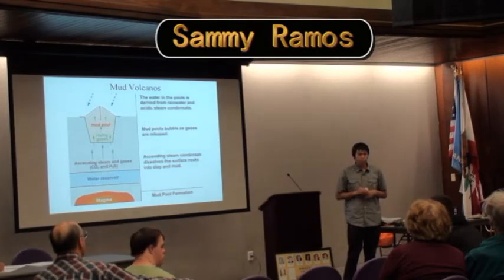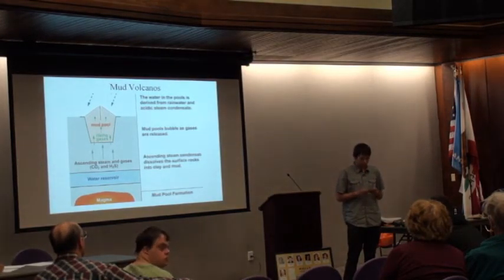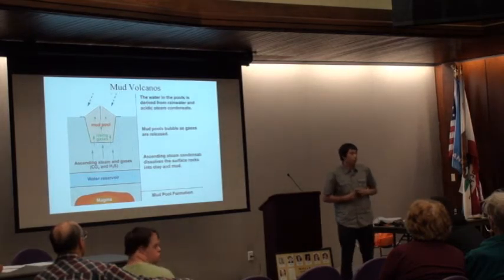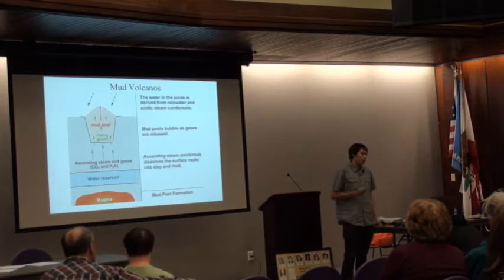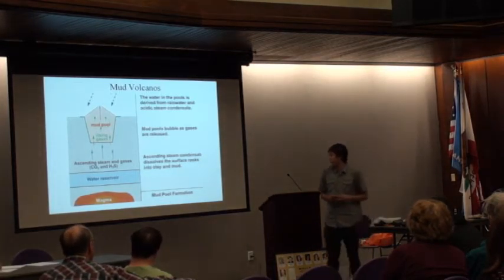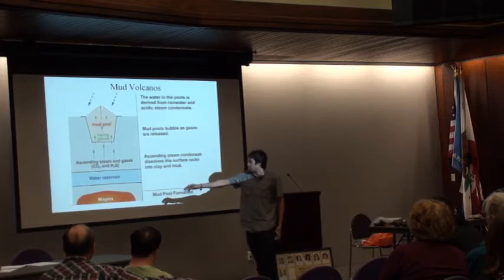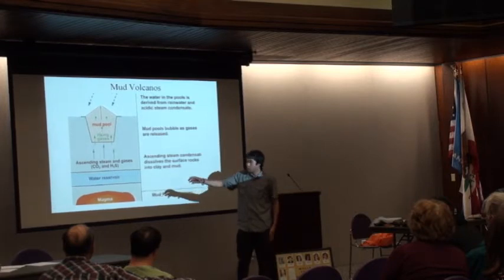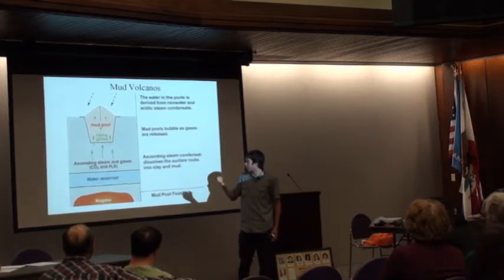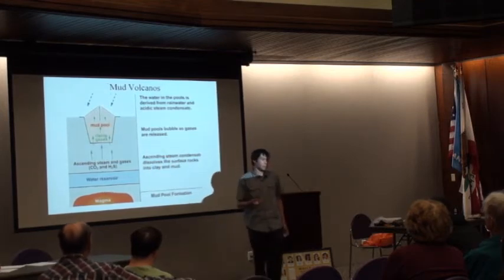Geology 32 lab took a trip to Anza-Borrego, and one of the stops was the mud volcanoes. Mud volcanoes form when hot water and mud are mixed in the earth. A magma chamber heats up the water reservoir, and it turns into gas or steam, then pushes up to the mud pool, which causes bubbles. These bubbles are caused by methane, and this methane is really smelly, so when you go visit them it's really stinky.